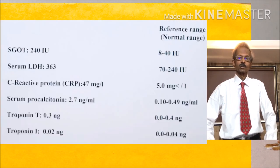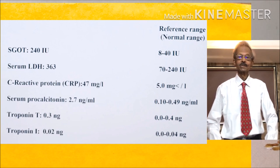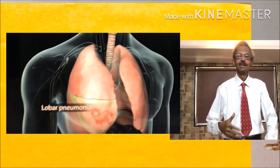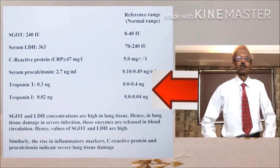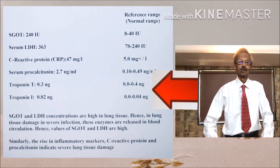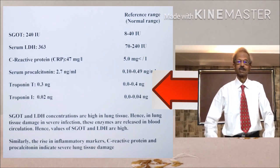Similarly, the inflammatory markers procalcitonin and C-reactive protein increase in blood circulation in tissue damage due to increase in number of tissue degradation factors. High levels of these tests indicate severe lung disease. Troponin T and Troponin I increase in blood circulation following heart tissue damage. In the case of this patient, normal levels of Troponin T and Troponin I indicate that the heart of this patient was probably not affected by COVID-19 infection.